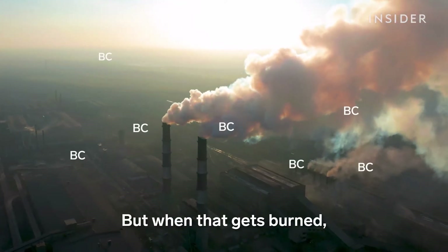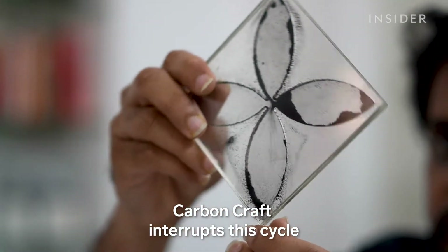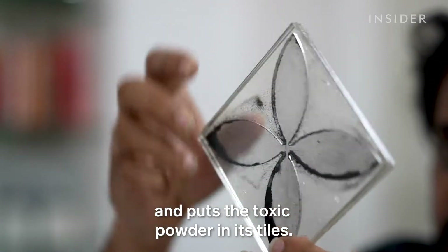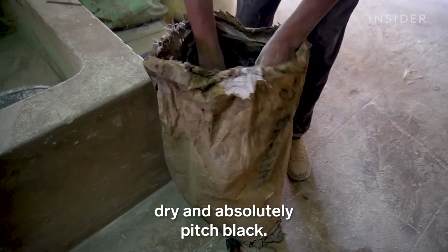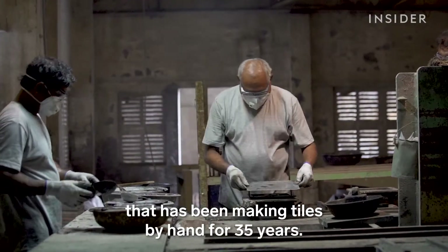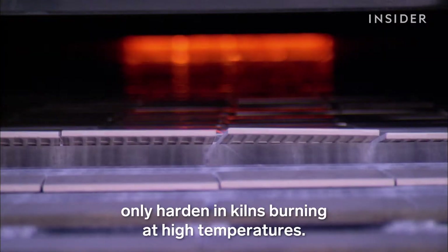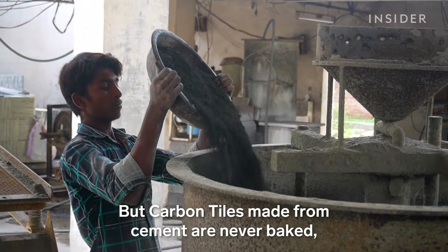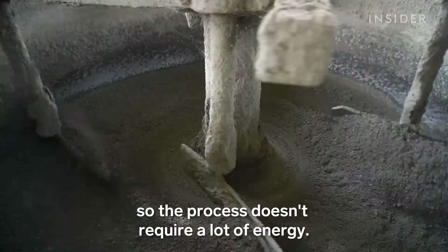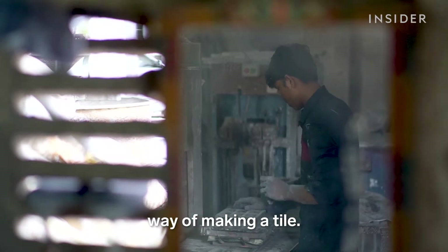But when that gets burned, it puts the pollution back into the atmosphere. Carbon Craft interrupts this cycle and puts the toxic powder in its tiles. It comes in these huge sacks, dry and absolutely pitch black. The sacks go to a factory that has been making tiles by hand for 35 years. Many mass-produced tiles only harden in kilns burning at high temperatures, but carbon tiles made from cement are never baked, so the process doesn't require a lot of energy. This is also the lowest carbon footprint way of making a tile.